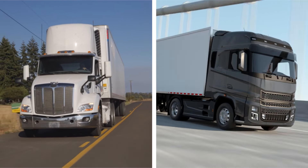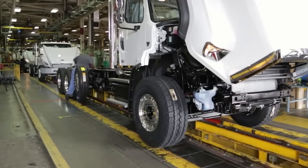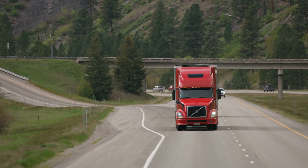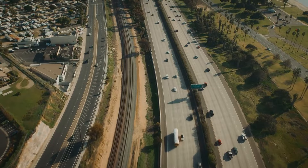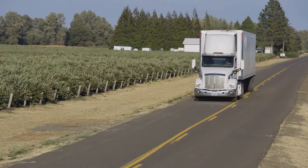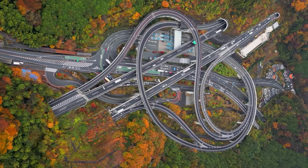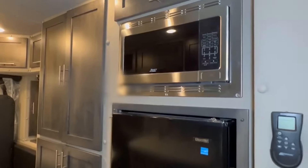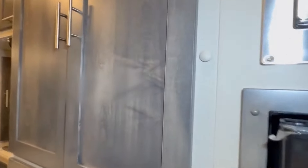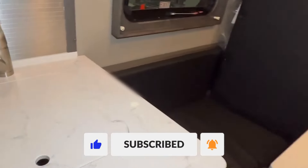In conclusion, the stark differences between American and European trucks stem from their distinct uses and environments. Different rules govern speed, driving time, length, and weight, and the roads and infrastructure vary greatly too. Neither type is inherently better — both are tailored to meet the specific needs of their drivers, owners, and regulatory requirements. So which truck do you think reigns supreme? Drop your thoughts in the comments. Thanks for tuning in, and if you enjoyed this one, don't forget to like and subscribe for more videos.